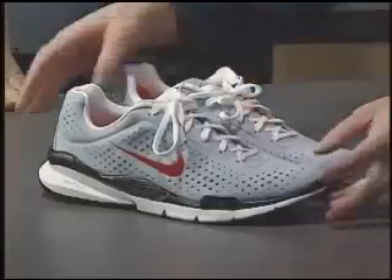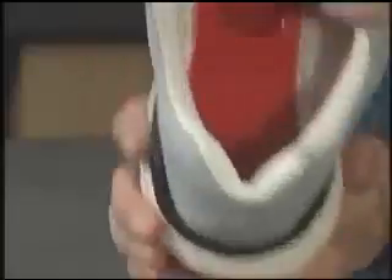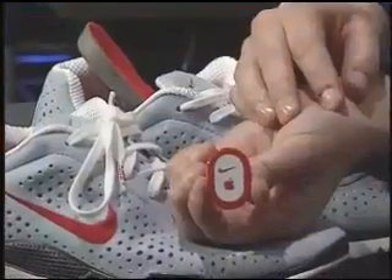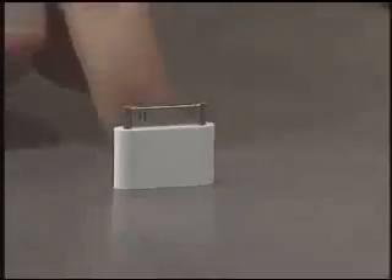There are three parts to the system. Of course, you need to get the gear. There are the Nike Plus shoes — lots of different kinds for men and women. We've got the Nike Sport Kit and the Nano. What's special about the shoes is that under the left sole there is a small pocket, and in that pocket fits this chip, which collects real-time data about your run with every step. It creates data and sends it wirelessly to the Nano.